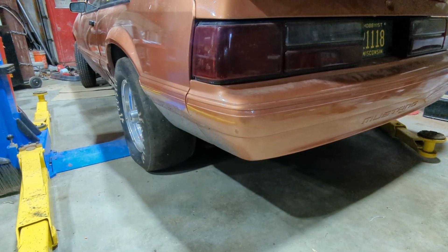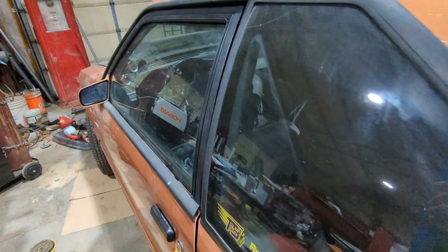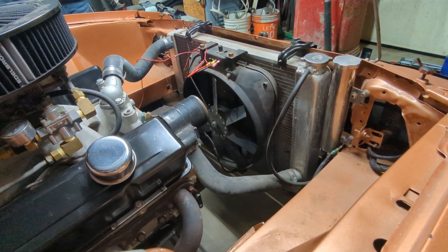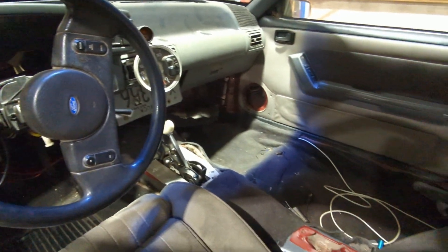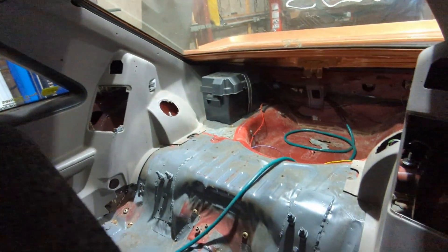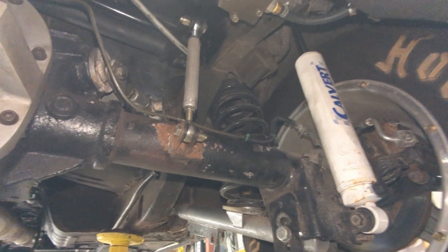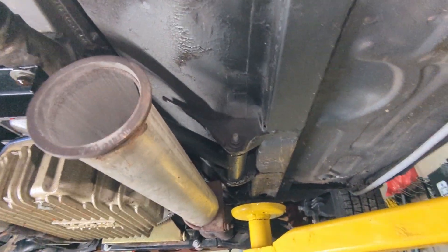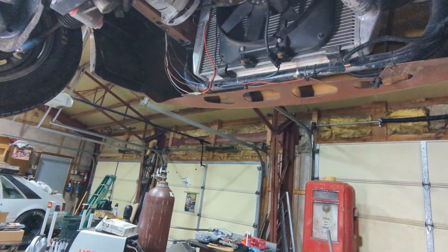You had some stock shocks on it or some blown-out Lakewoods? Yes, I had non-adjustable Lakewoods and after I removed them later they were extremely bad - they wouldn't rebound at all. There was no damping going on; they were basically just bolted in there filling the space, not actively doing anything. Then I upgraded to 26-inch slicks, did a driveshaft loop, got adjustable drag shocks for the back, and trick springs all the way around.